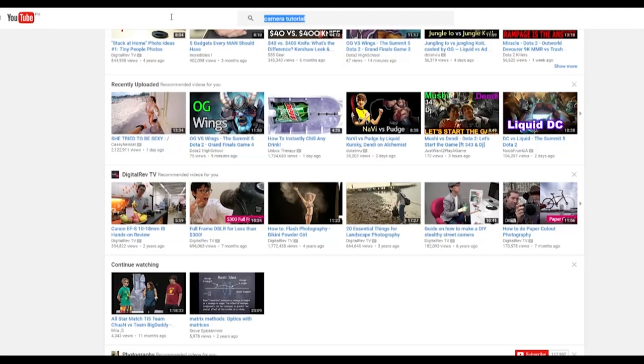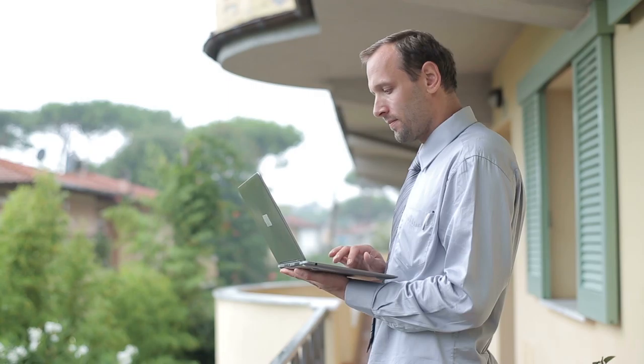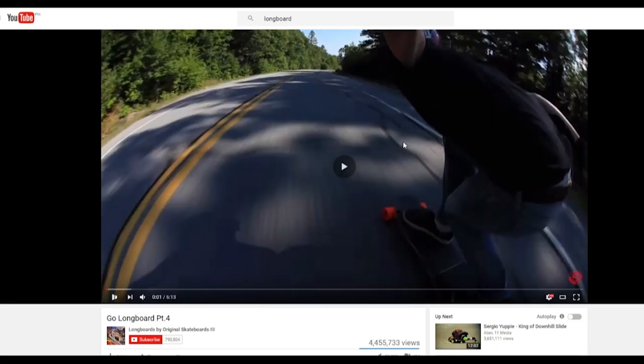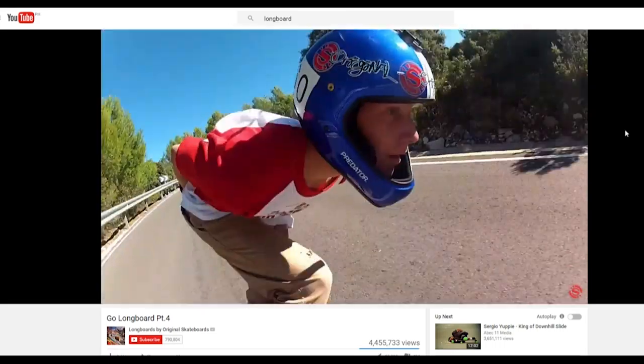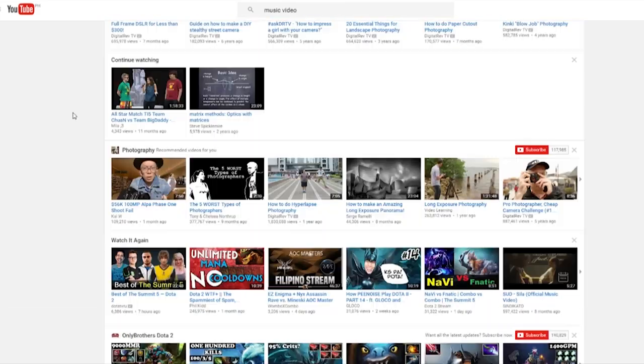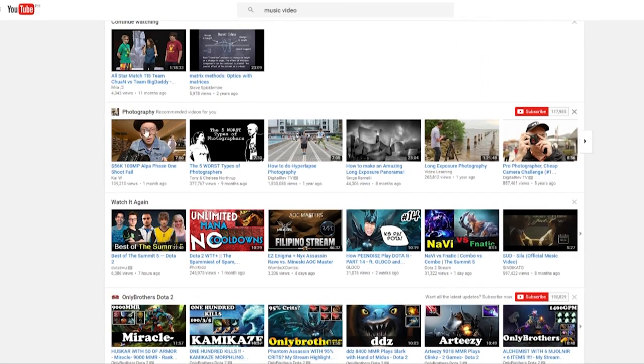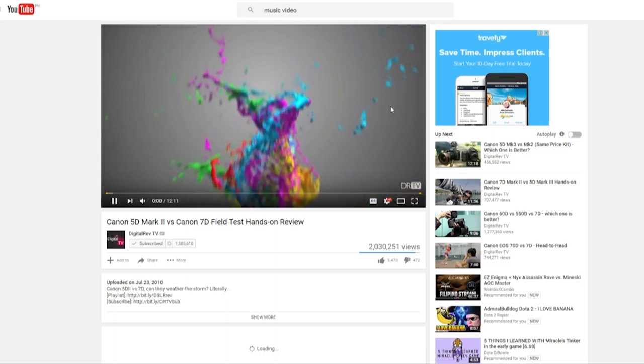It's that thing that you watch videos online with — not your computer. We're talking about YouTube. YouTube is a type of social media site where users can upload, share, and view videos. With that simple concept alone, YouTube has become one of the most popular sites in the recent decade.